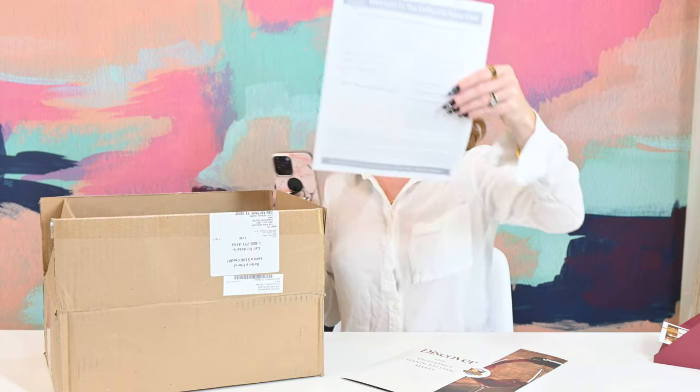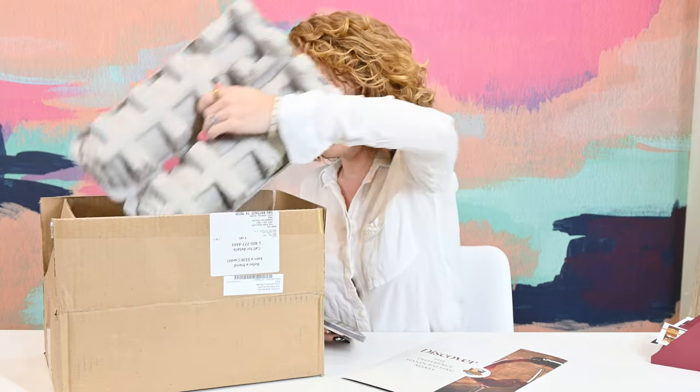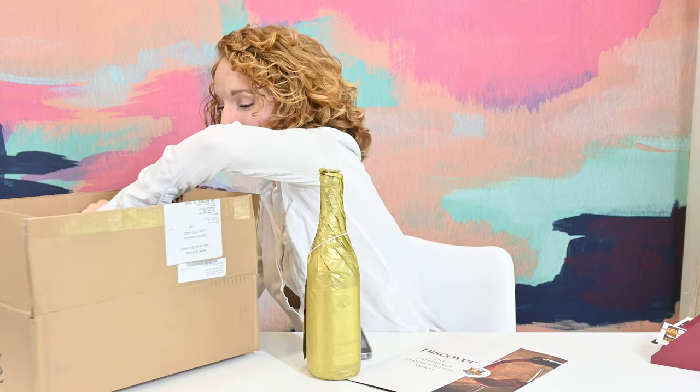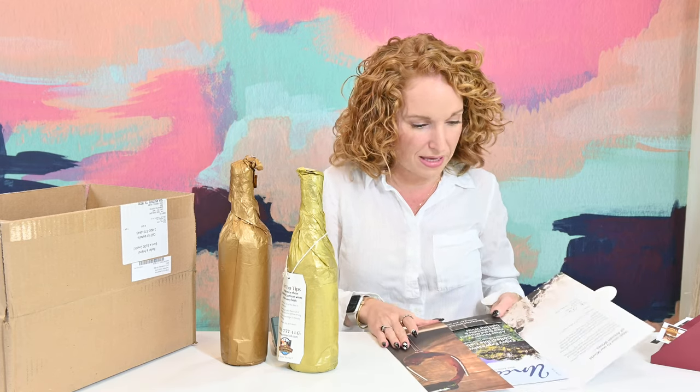Just my invoice showing what was ordered. And then I do have two bottles of wine in here. I can pull them out because they're wrapped — that's kind of fun. We have never received a wine box where the wine is wrapped like this. Something about that is super fun.